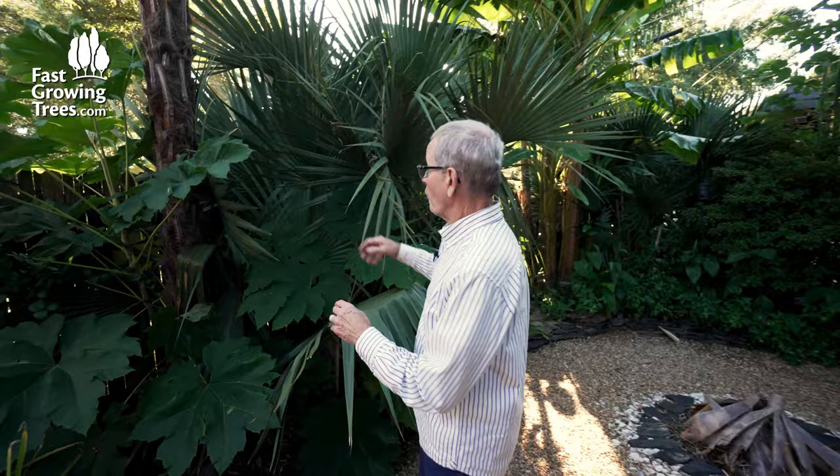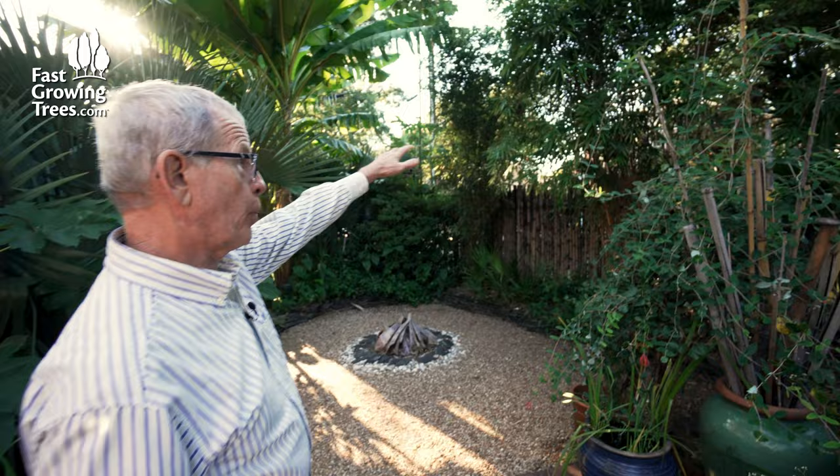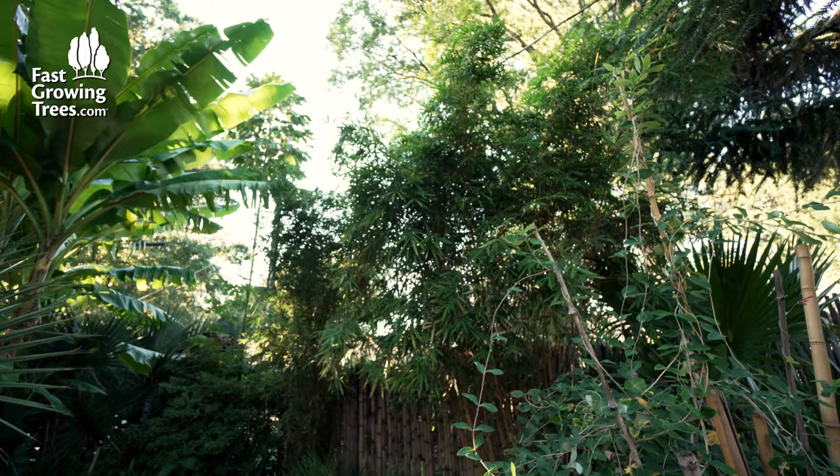I've had banana trees since I was 16, even in Ohio. I've always liked tropical plants with big, chewy leaves. This is another one of my favorites — a Chinese rice paper plant. They make the finest rice paper from the pulp of the stems of this plant. It makes a real interesting flower if we don't have an early freeze.